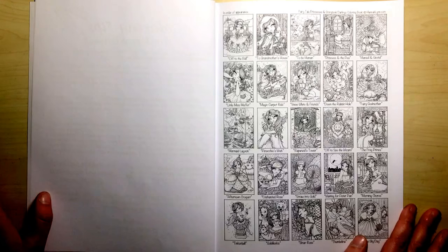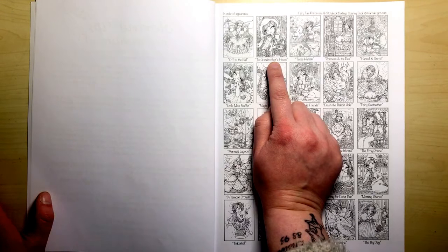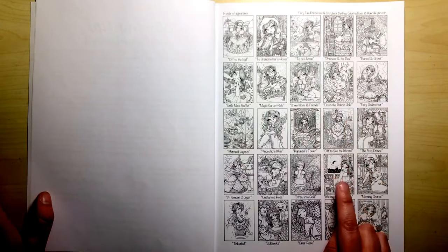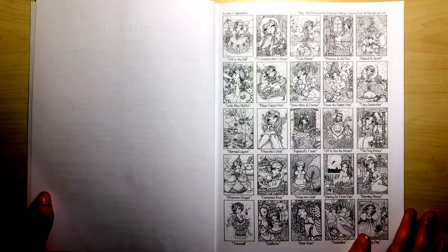So for instance we've got Cinderella going off to the ball, Little Red Riding Hood going to her grandmother's house, The Princess and the Pea, Pinocchio's Wish, Off to See the Wizard, and all sorts of different ones as well.